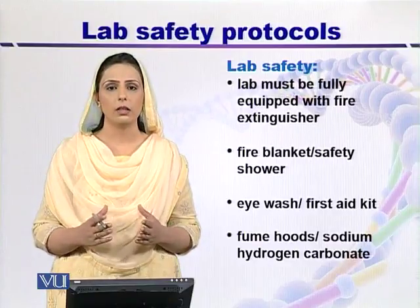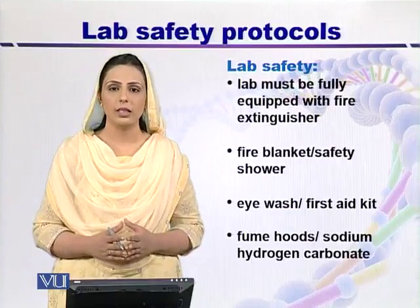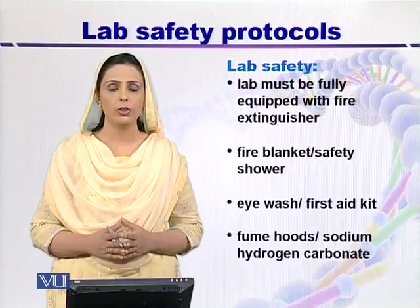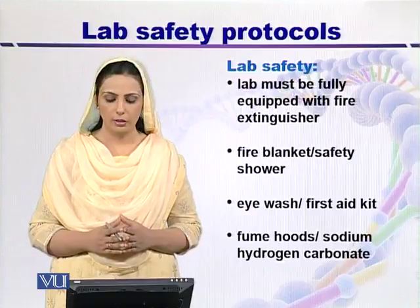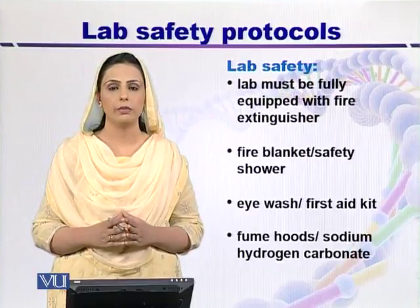If any kind of injury happens to a worker, a first aid kit should be there. Fume hoods or fume cabinets should also be available in order to capture fumes that are dangerous to the health of living organisms.